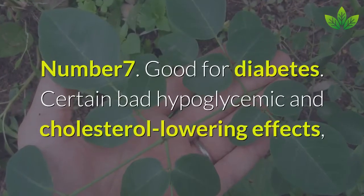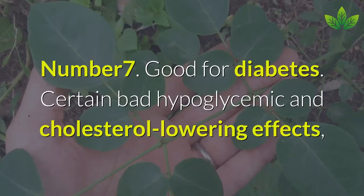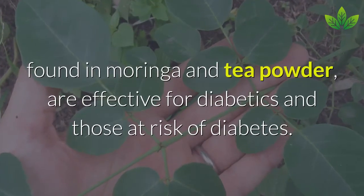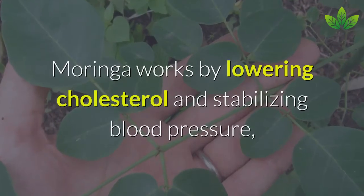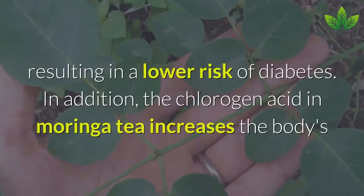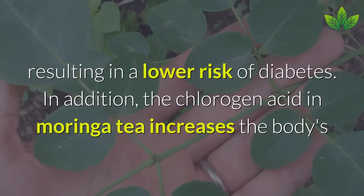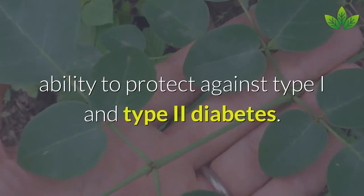Number 7: Good for Diabetes. The hypoglycemic and cholesterol-lowering effects found in Moringa tea powder are effective for diabetics and those at risk of diabetes. Moringa works by lowering cholesterol and stabilizing blood pressure, resulting in a lower risk of diabetes. Additionally, chlorogenic acid in Moringa tea increases the body's ability to protect against type 1 and type 2 diabetes.